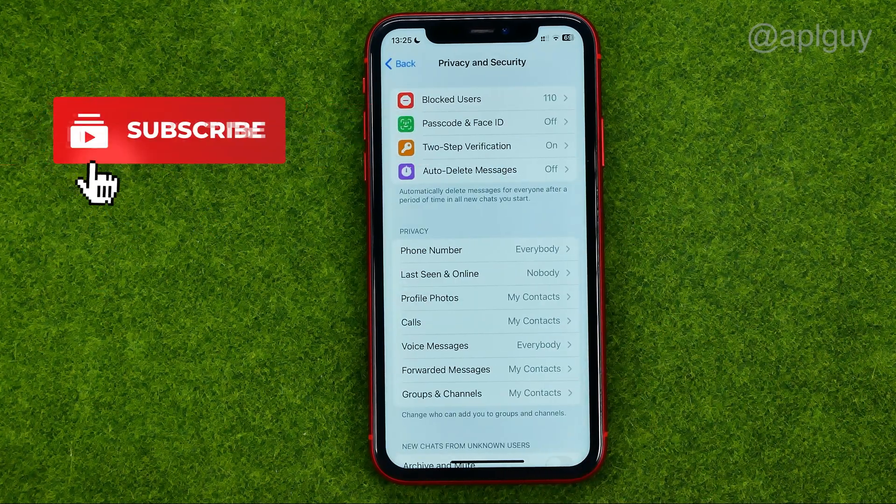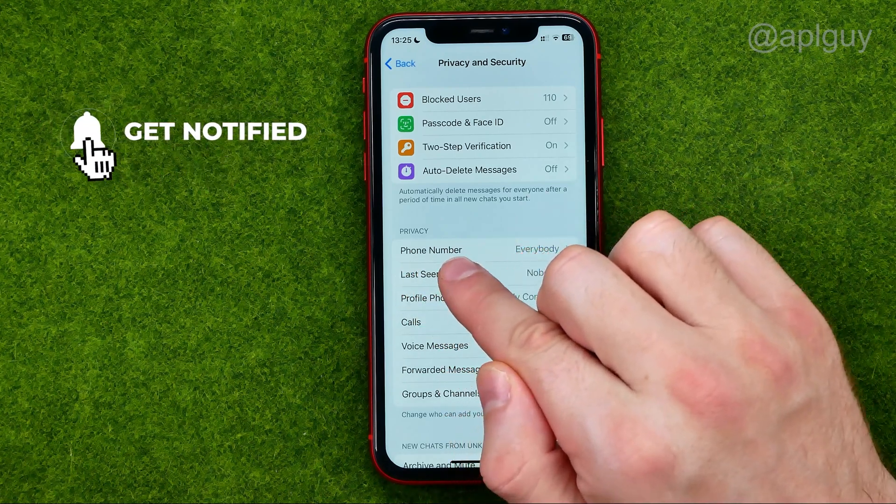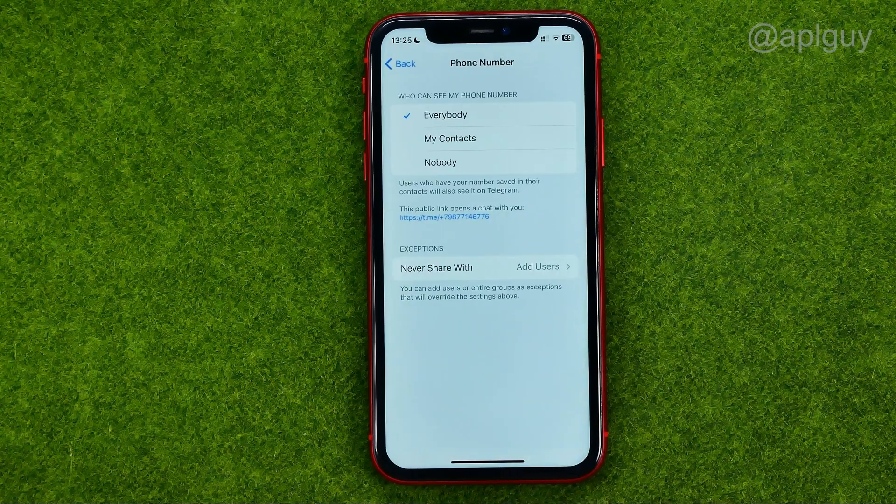You will be taken to a page where you can easily find the Phone Number option, and that's where we can configure who can see our phone number.